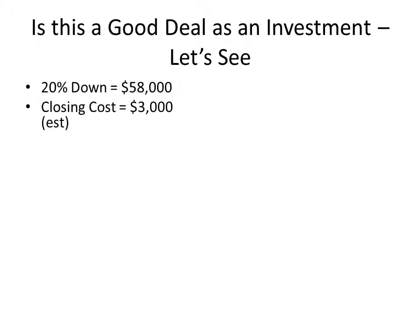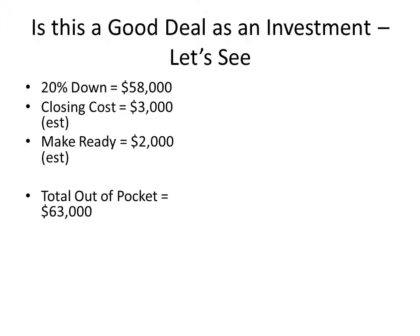We're going to estimate $3,000 in closing costs for this transaction. And because it is so clean, make-ready could have been zero, but let's use $2,000 — maybe you want to do a thorough cleaning or power wash the outside or whatever. Quick math says this is going to take $63,000 to get into.